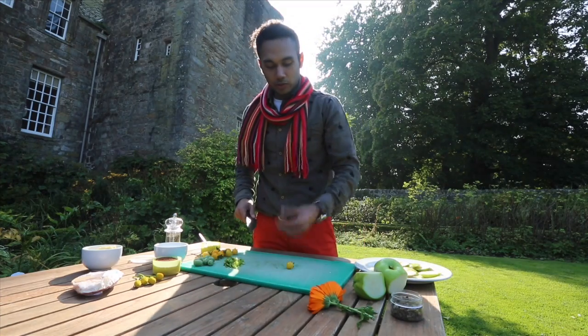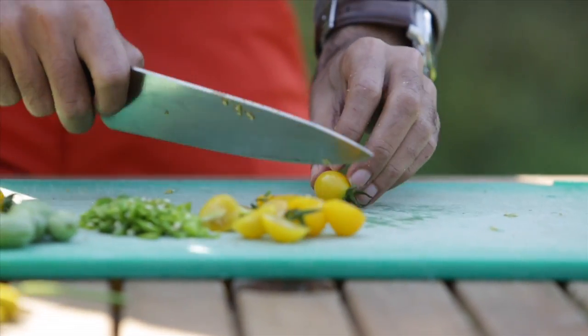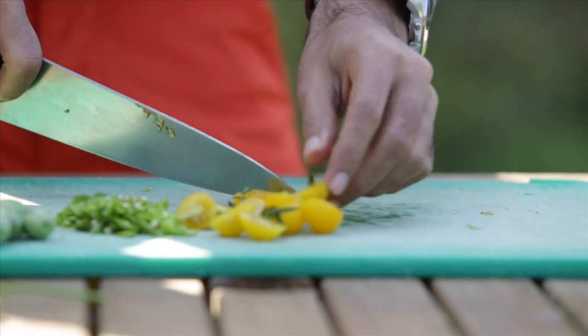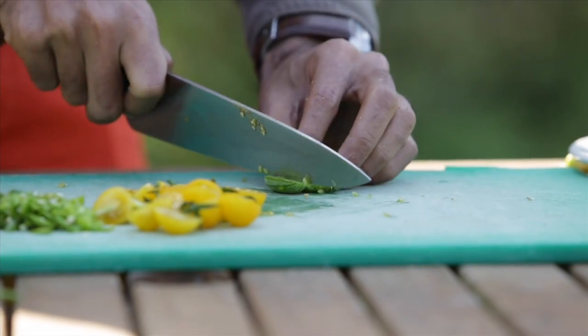Now this is done. The tomatoes are beautiful — they look juicy, they're yellow in colour. So we're not going to do much with them — just gently slice them in half. Cucumber and melon — I'm just going to chop them into bite-sized pieces.